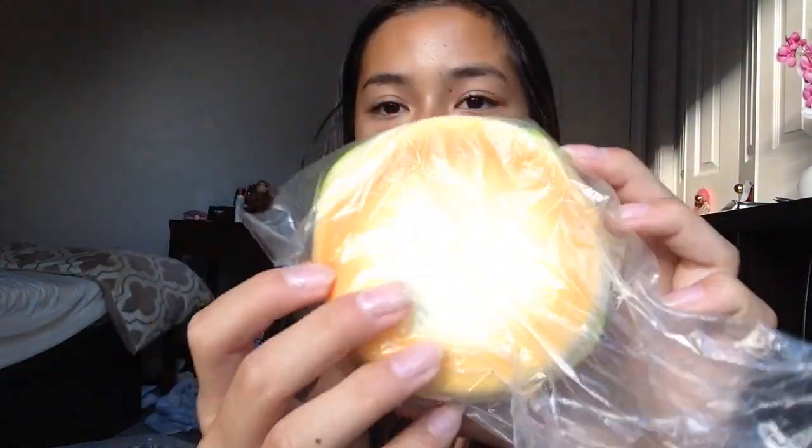Next question is best textured and untextured squishy. For the best textured is this iBloom Tokyo mini cake roll. And then I have this hamburger, and it's not that textured that well.